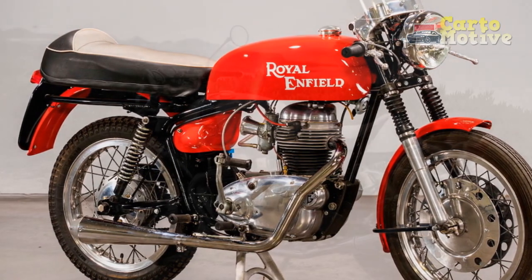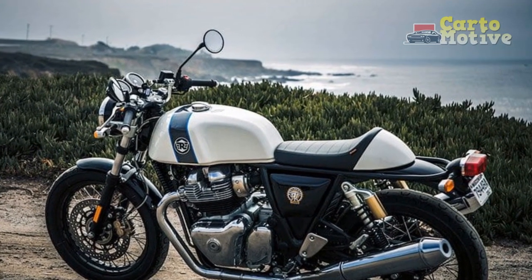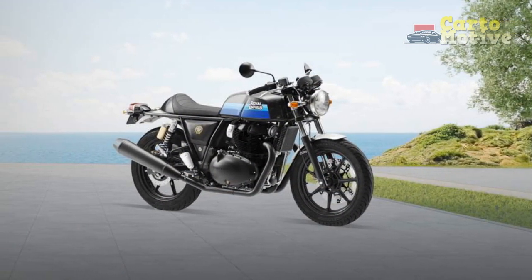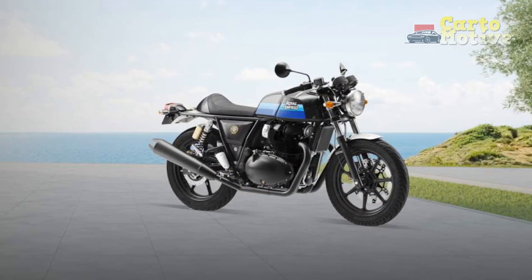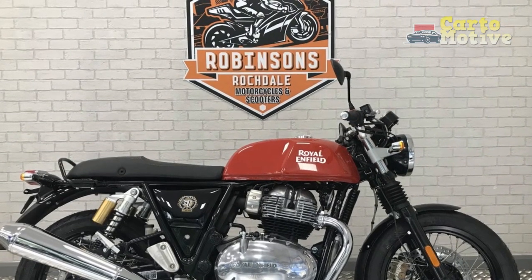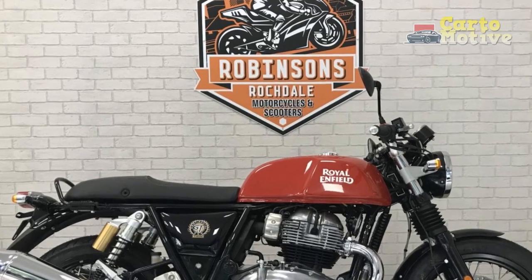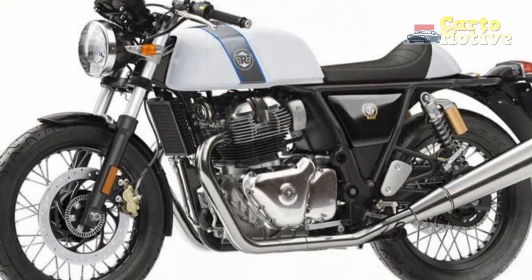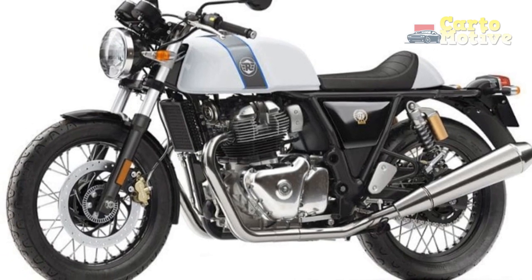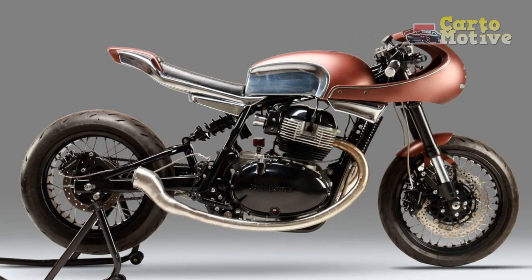The Royal Enfield Continental GT is a motorcycle that embodies a blend of classic aesthetics, nostalgic charm, and contemporary functionality. Its distinctive character, engaging riding experience, and affordable pricing make it an appealing choice for riders seeking a unique and authentic motorcycling experience. However, potential buyers should consider factors such as passenger accommodation, performance expectations, and the availability of modern technology when assessing whether the Continental GT aligns with their riding preferences and needs.